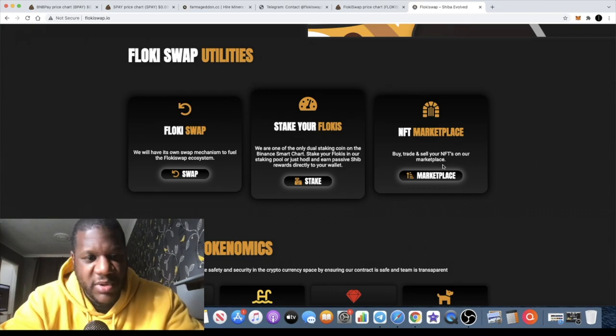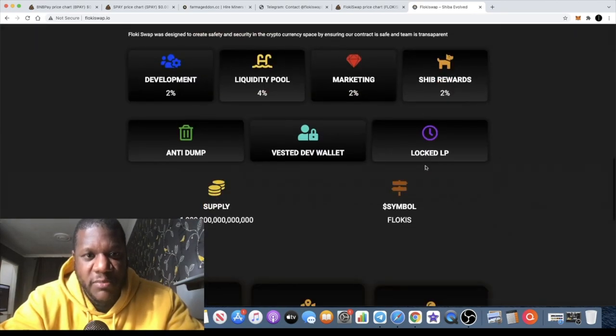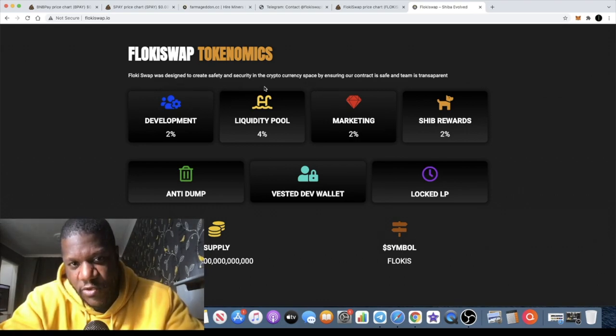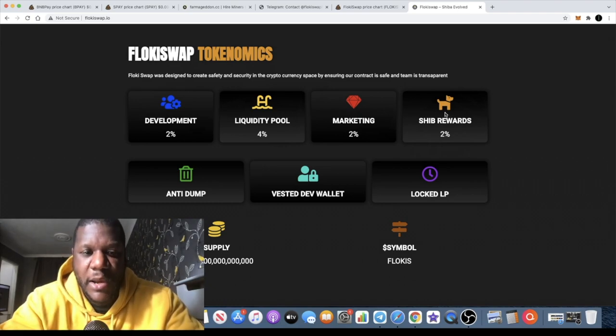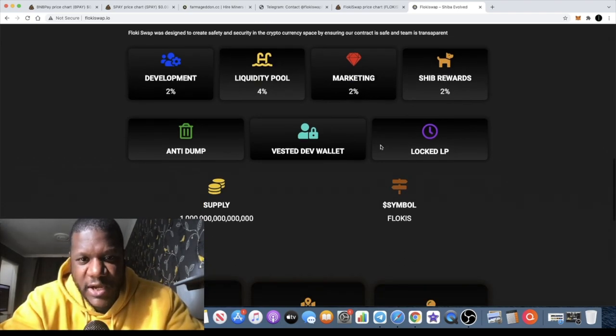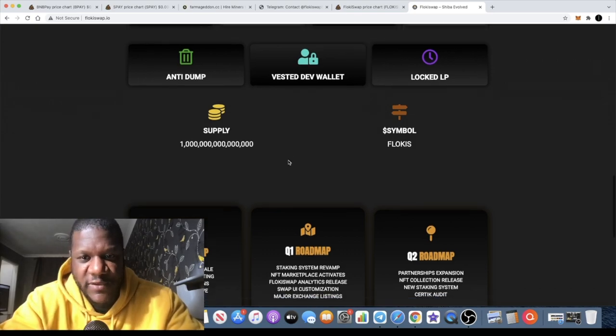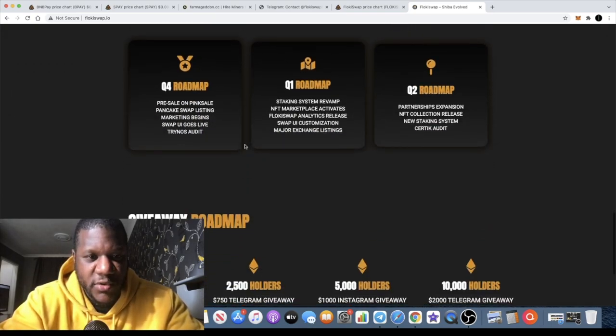You can stake when staking is ready and use the marketplace when that's ready as well. This token is already looking at providing utility and is halfway there with the swap. Floki Swap is designed to create safety and security in the crypto space with a safe contract and transparent team. The tokenomics are 2% for development, 4% for liquidity, 2% for marketing, and 2% in Shiba rewards. It has a locked LP, vested dev wallet, and anti-dump measures. The total supply is one quadrillion, and the symbol is FLOKIS.